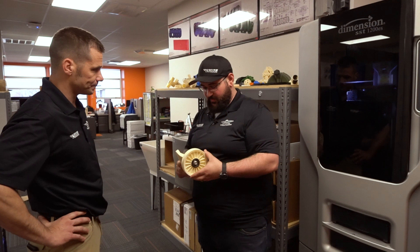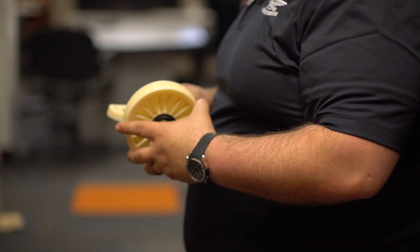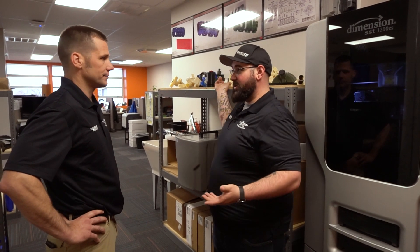That is pretty cool. And it moves, it functions, and you can actually test fit and bolt this right into a vehicle? Correct. You could leave it on permanently, but you can definitely do a dry run to make sure that it fits and functions properly. That's great. It's got to save you time and save you a whole bunch of money, which then leads to your customers. It's a huge time saver and really helps us in our research and development.